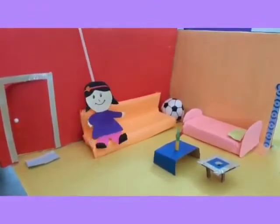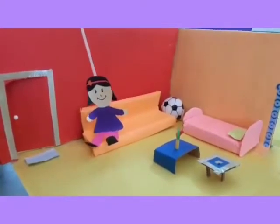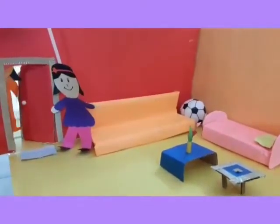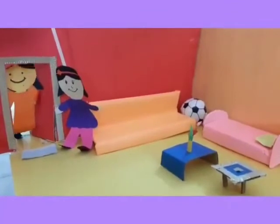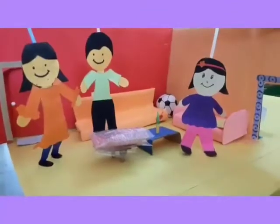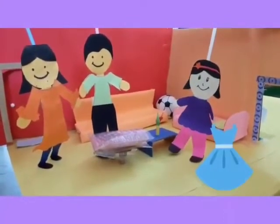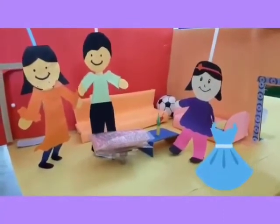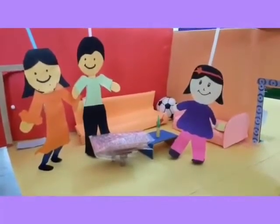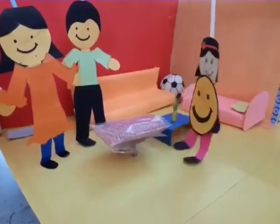I think my parents came back from office. Hi, Mama. Hello, Tina. See here what I brought for you. Oh, a new dress! Thank you, Papa. I am so happy! Yay! I got a new dress.